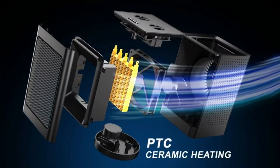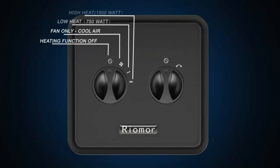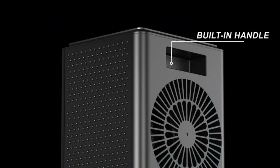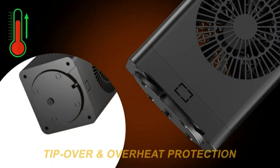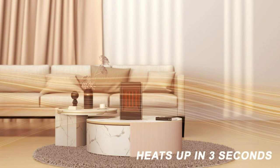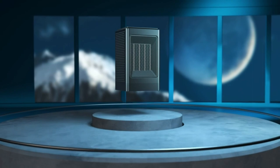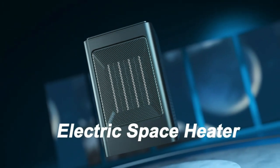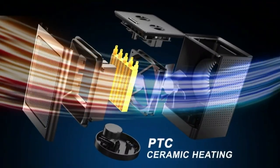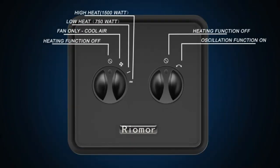Just turn on the electric space heater and you can enjoy the warm living room, bedroom, or office. Tip-over protection shuts off the space heater when knocked over, which is very suitable for houses with children and pets. When the heater is overheated, the overheat protection will automatically shut it off. ETL certification, safety tested. Less than 45 decibels at work — this low-noise electric space heater distributes heat without disturbing work or sleep. Dimensions are 6.2 x 5.9 x 10.6 inches. The length of the power cord is about 4.26 feet.